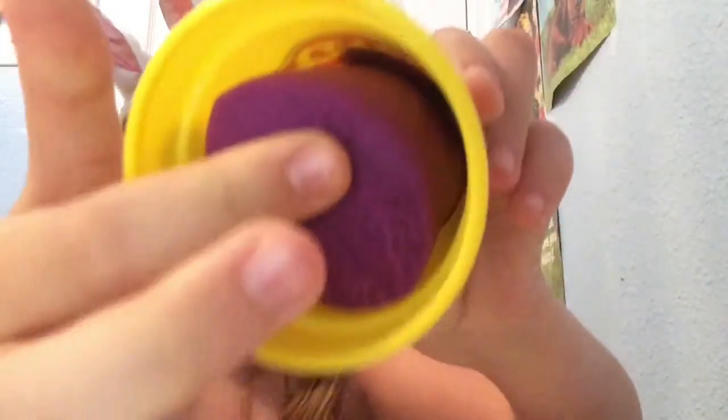I'll probably be using this today. And then I also got Play-Doh — a purple Play-Doh. Brand new, I won't touch it. There's that.